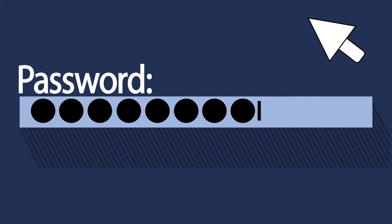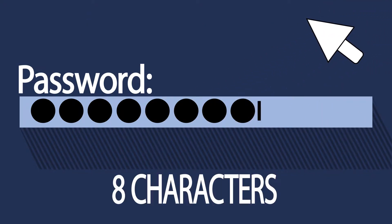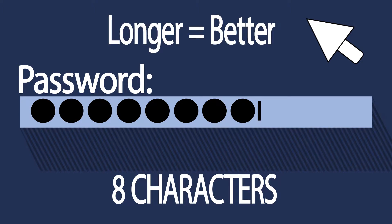The first thing you need to know about passwords is that they should generally be a minimum of eight characters, or longer if possible. The longer the password, the better the password.